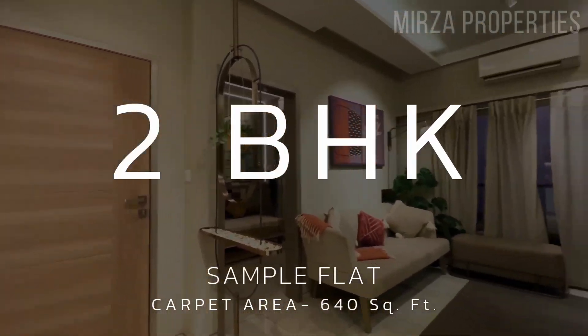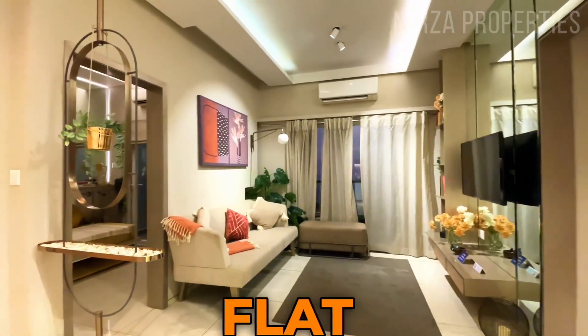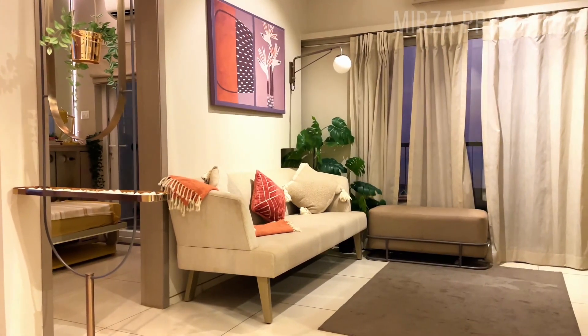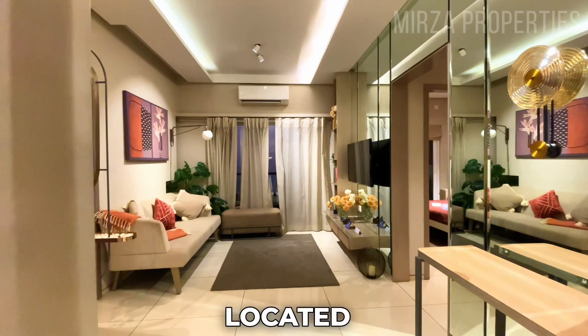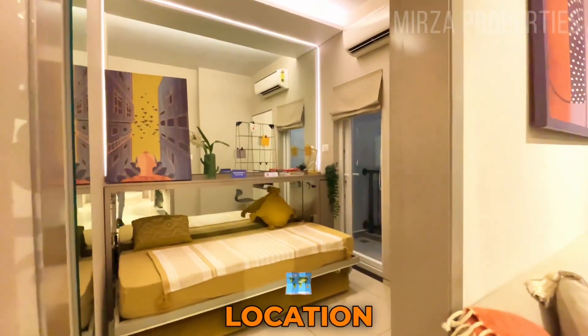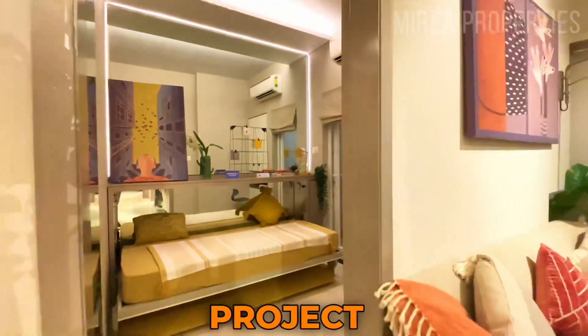Let's have a look at the 2 BHK sample flat, which is 640 square feet. This project is located in Kalyan Shil Fata in a very prime location. It is a very premium project.